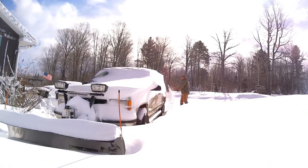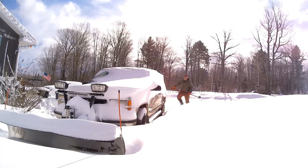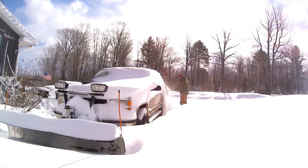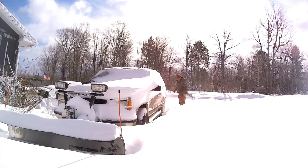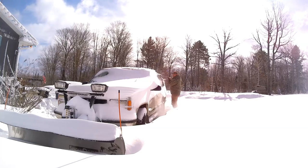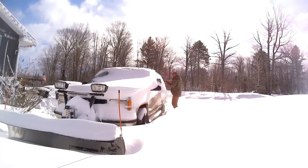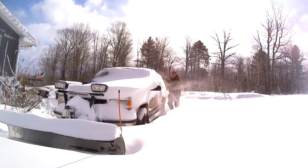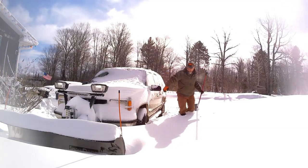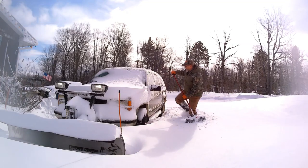Hey there, Outdoor YouTubers. Like I said earlier, it's April 1st here in Michigan's Upper Peninsula, and sometimes that's kind of supposed to mean spring. But we had a little prank pulled on us and we got a bunch of snow last night. So I'm out here plowing today. Thought you guys might want to check out the amount of snow we got overnight. It's getting a little bit crazy here.